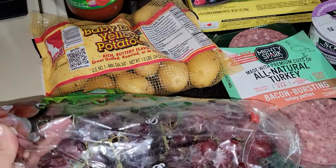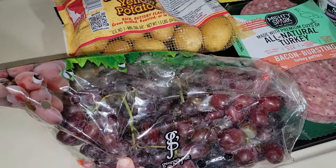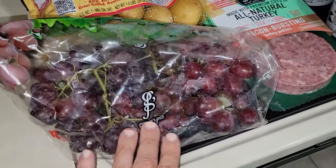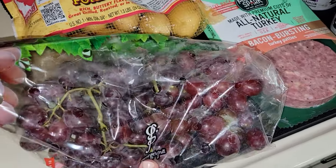The first thing I got were some red seedless grapes. They were on sale for 99 cents a pound. I am getting berries and such from Aldi, but these were such a great price — why not? So I just picked up a few of those.